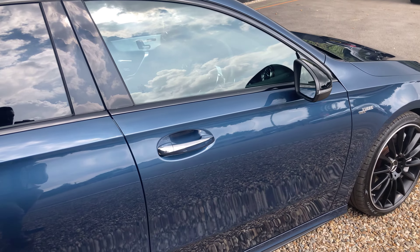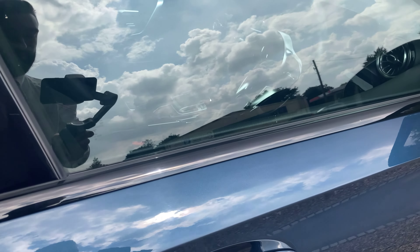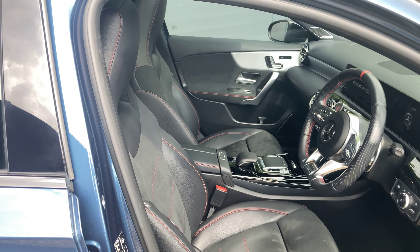For starters we've got keyless entry. Right now the car is locked, but when we come into close proximity and open the handle, the car will unlock without having to press the button on the key.